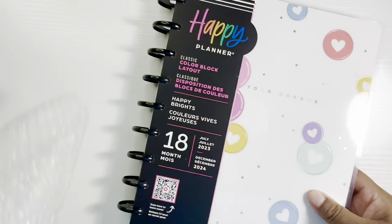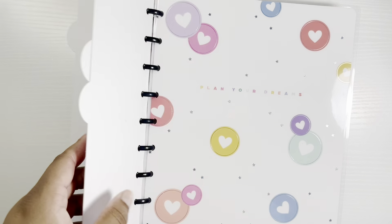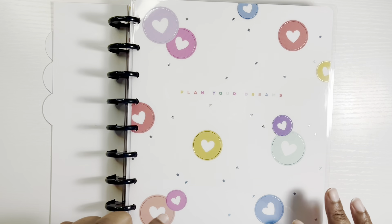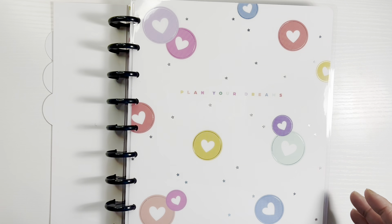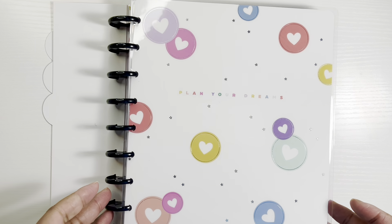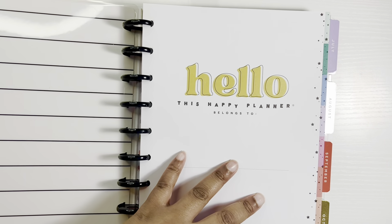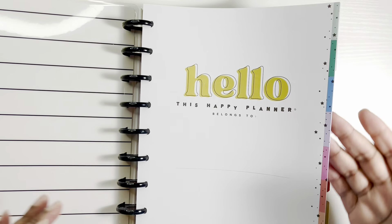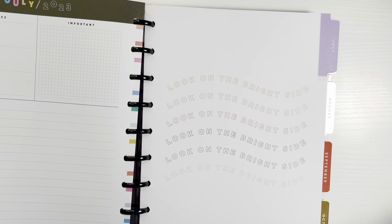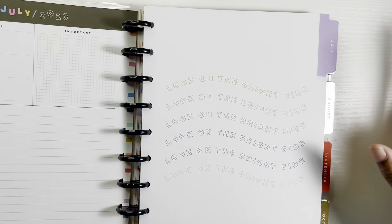I'm glad I did that flip-through because I don't think I would have looked through it otherwise and it would have been too late. Here's the second planner I'm going to use — this one is so cute. I really love this. I like to keep up with my social media stuff and work stuff, and that's all going to go in this planner. I love this cover. So let me do a flip-through on this one too, just in case there's something wrong with it like the other one.